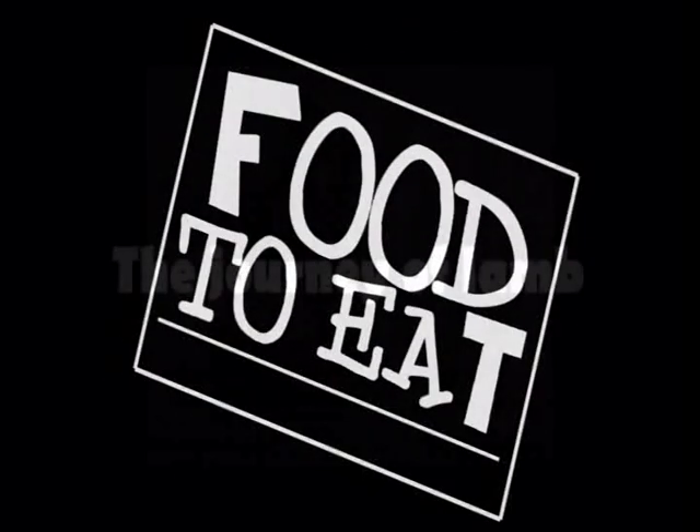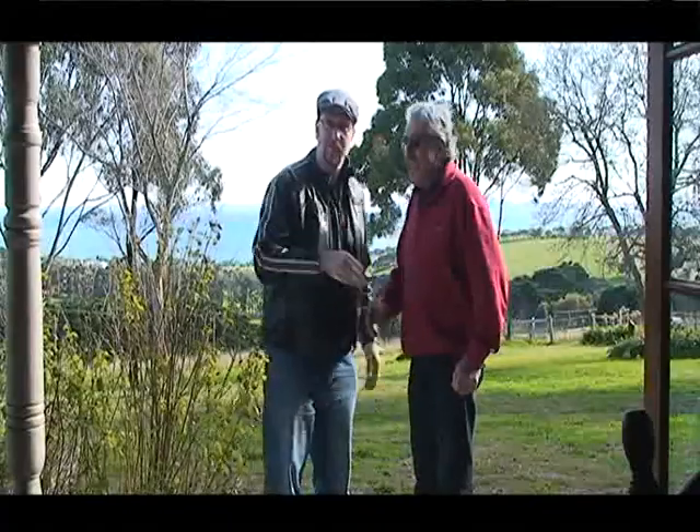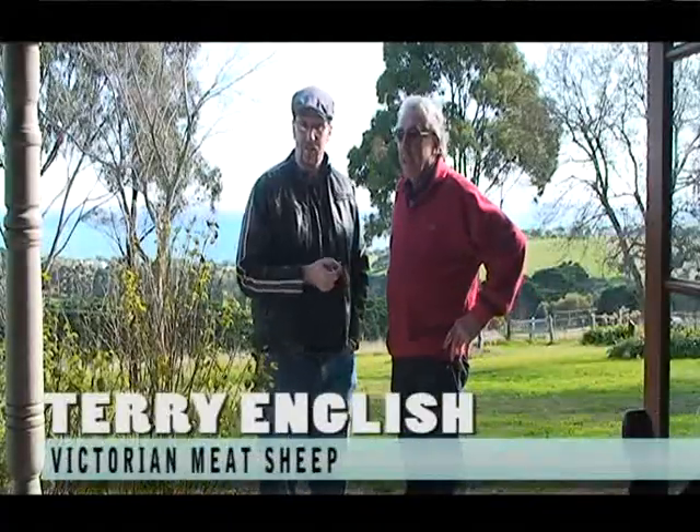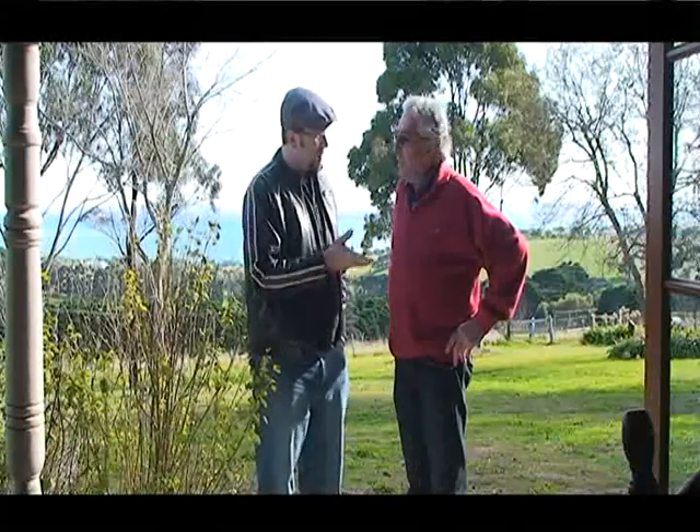Welcome to Food to Eat. We've come down to Terry's farm — Victorian meat sheep down on the Ballaroon Peninsula. He's going to tell us all about these fantastic sheep that he's running. So what are you running down here, mate?